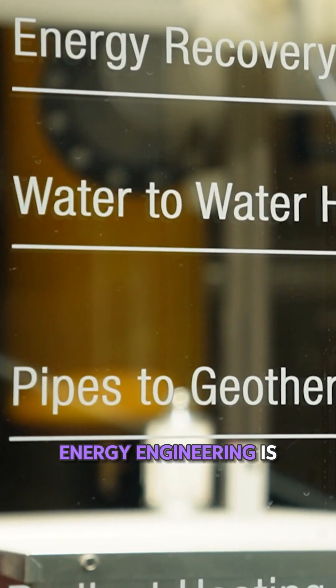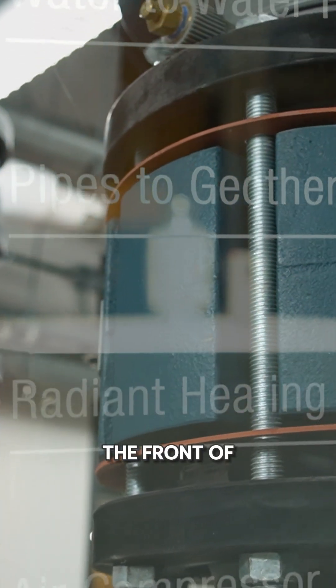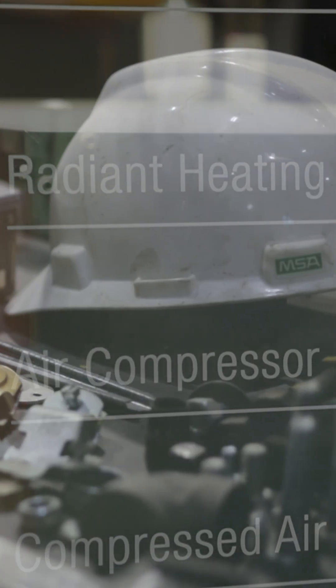I think energy engineering is definitely going to expand. Being in an energy engineering world kind of puts you at the front of always looking for the next best thing of how to get the most efficiency out of this.